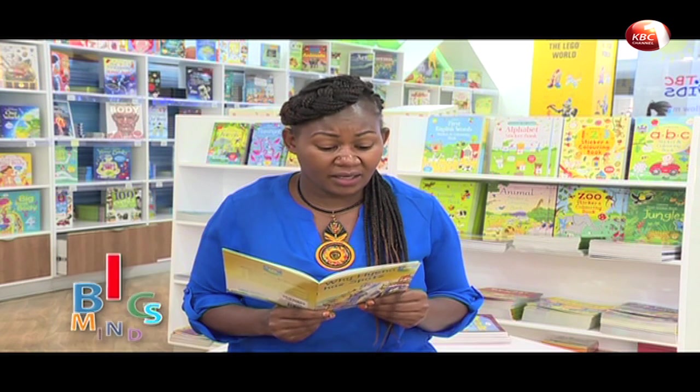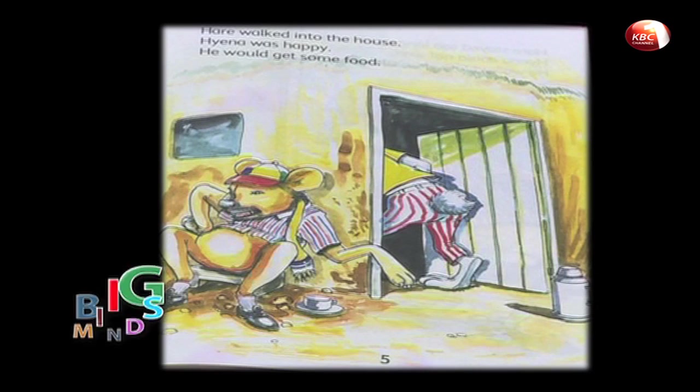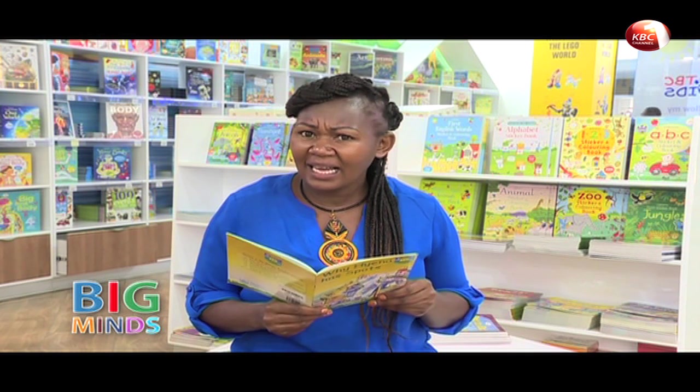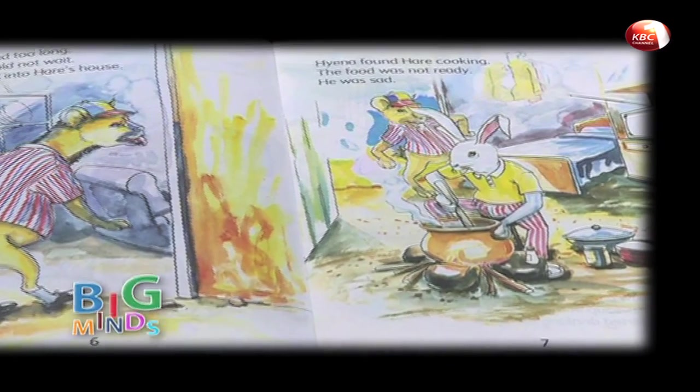The tea was very little. Hyena was sad. He asked for some food. Hare walked into the house. Hyena was happy — he would get some food. You can see him imagining how much he was going to eat. But Hare stayed too long, and Hyena could not wait. He walked into Hare's house and found Hare cooking.